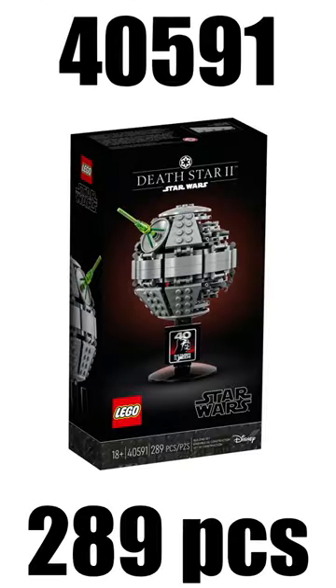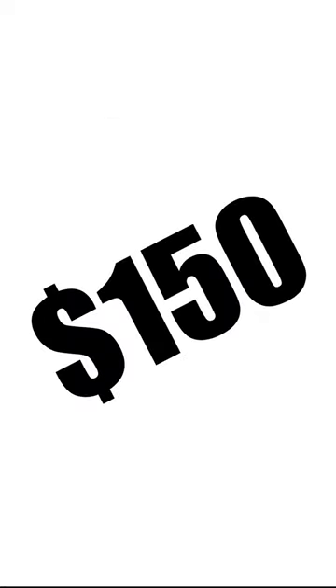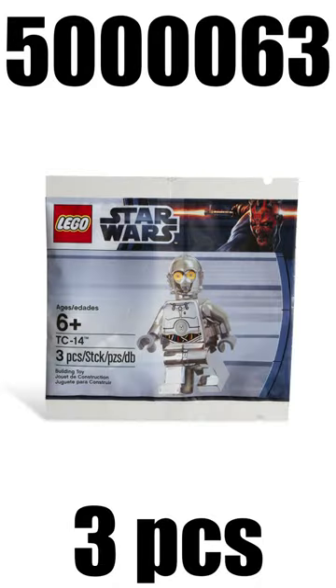Spot number 5 takes the Deathstead 2, which is this year's promo, and you are able to get that one if you spent more than $150. Spot number 4 takes the TC-14 from 2012, who you were able to get if you spent more than $75.